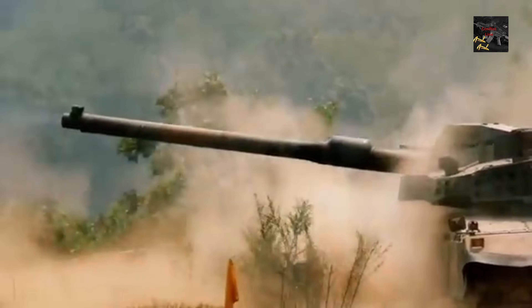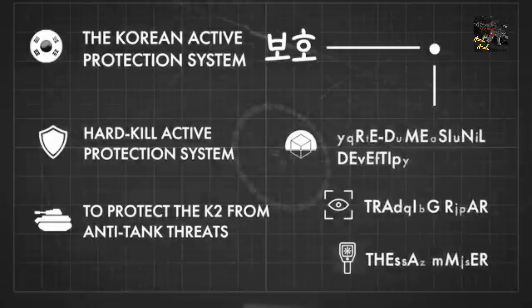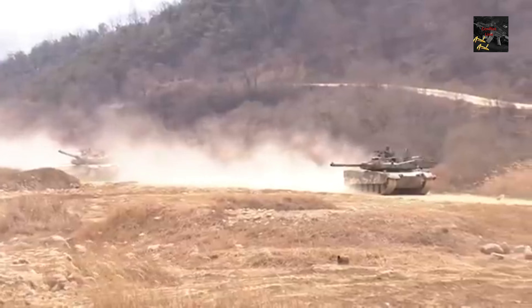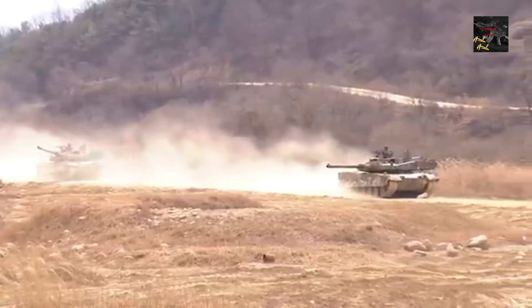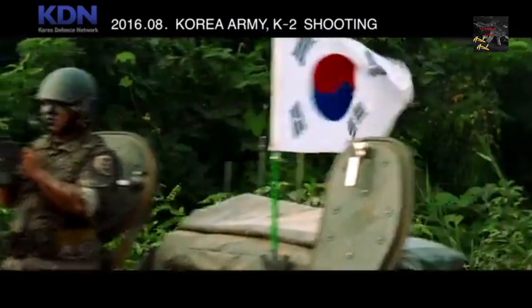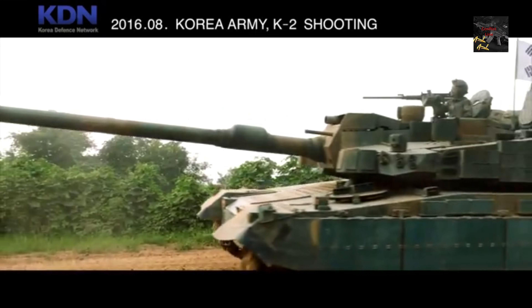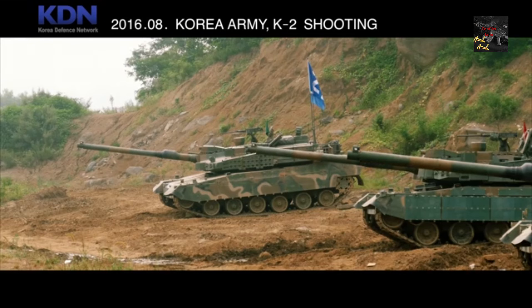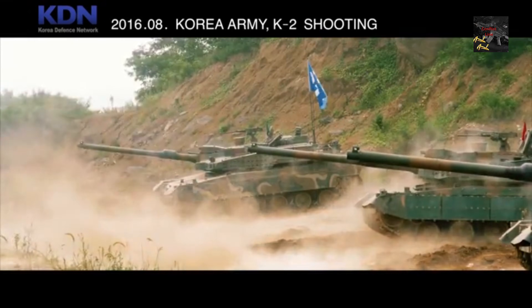The K2's primary weapon is a 120mm 55-caliber smoothbore gun developed jointly by ADD and WIA. This formidable weapon delivers unrivaled precision, capable of striking a target as small as 30 centimeters in diameter at ranges exceeding 1 kilometer. A domestic autoloader, reminiscent of the French Leclerc, ensures a rapid firing rate of up to 10 rounds per minute.